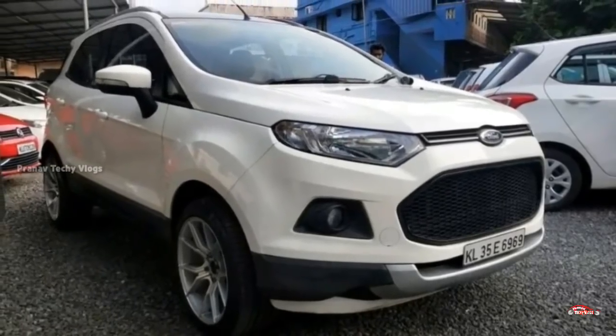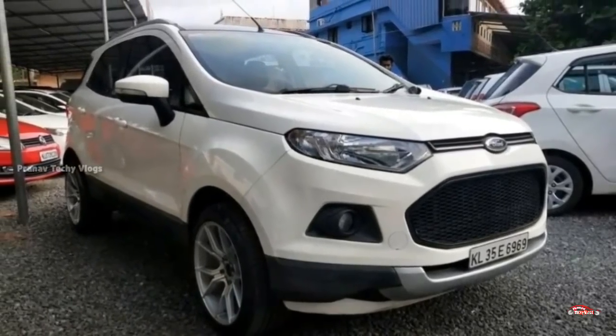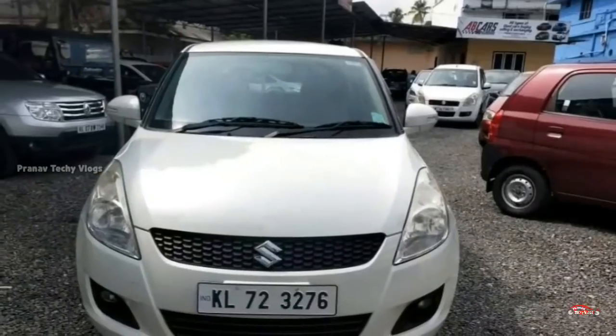Hi friends, welcome to this video. We are going to show you a little bit about AB Cars in this video.